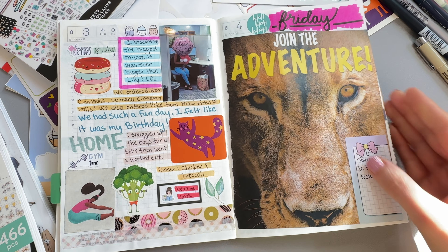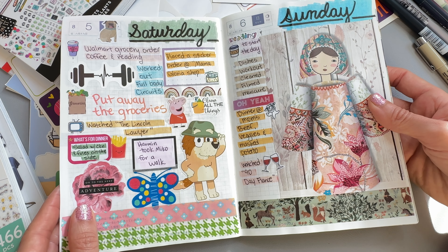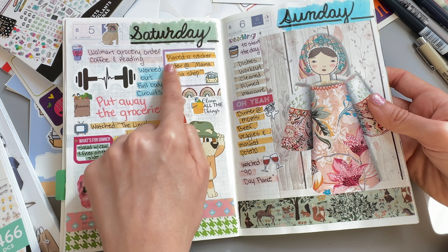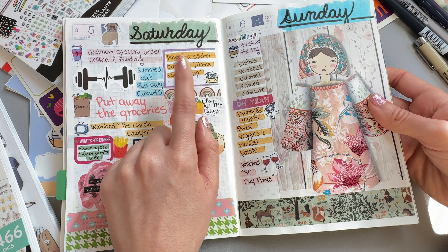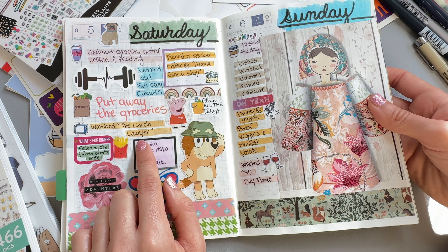Home, snuggled with the boys for a bit and then went and worked out — the beauty of having my little gym room at home. This was from a magazine — look at the broccoli with the dumbbells and his little shorts with his little skinny legs. He obviously skips leg day, so he needs to work on that. Well, it looks like he's skipping arm day too. Maybe he's trying to bulk up. And then chicken and broccoli, read my book, and just filled in the bottom with some washi.